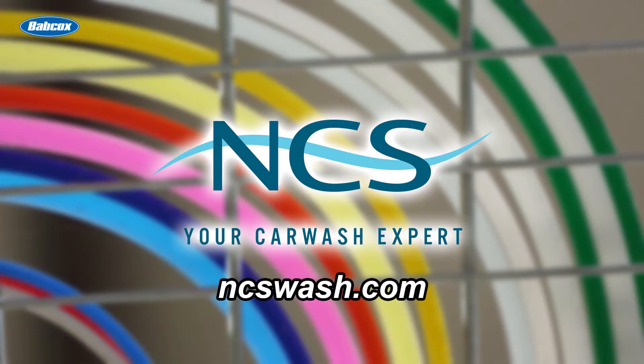In the next and final video of this series, we will look at the potential of compact tunnels. But for now, that's a wrap on this video. I'm Rich DiPaolo, and thank you for watching. Visit ncswash.com for commercial car wash equipment, service, and solutions.